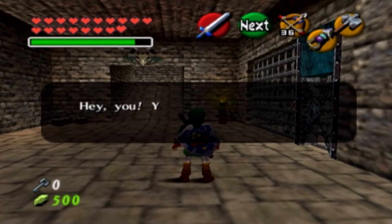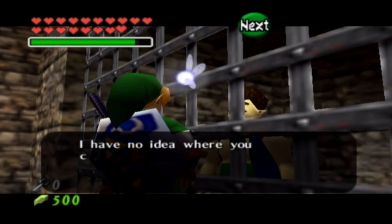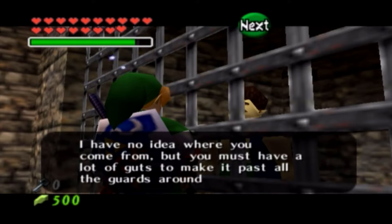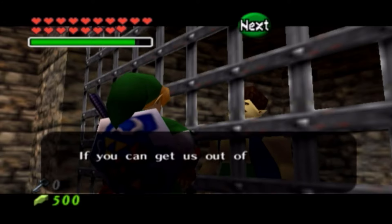I always wondered why they are capturing men these days. Is it because Ganondorf is a guy? They should capture all men just because Ganondorf is the leader of the Gerudos? Just because one bad guy exists doesn't mean that all guys are bad. Gerudo guards, you don't have to be that radical sometimes.